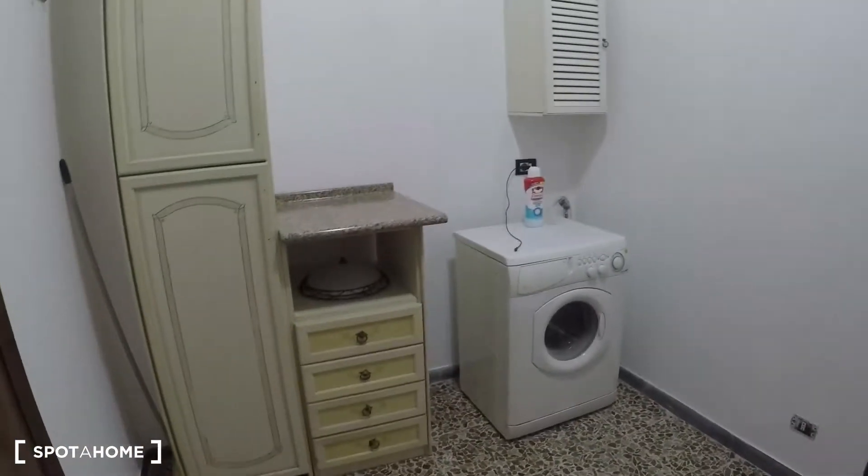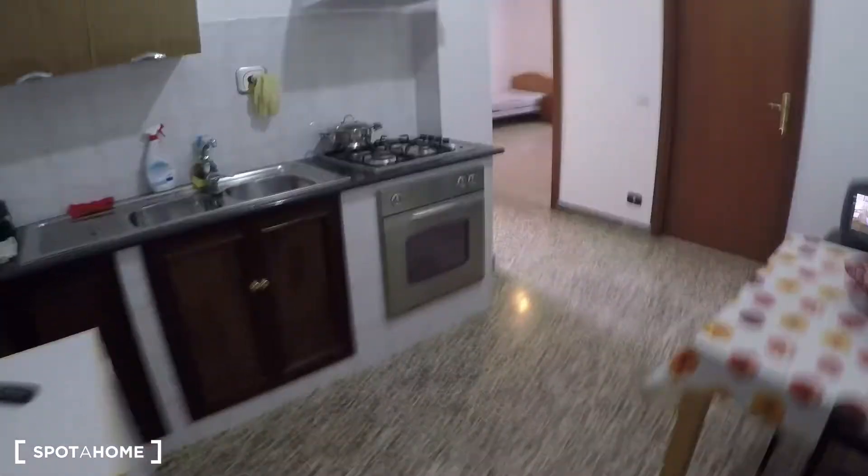Here we have the entrance door and the entrance hall. We have a washing machine over here, and here we have the kitchen.